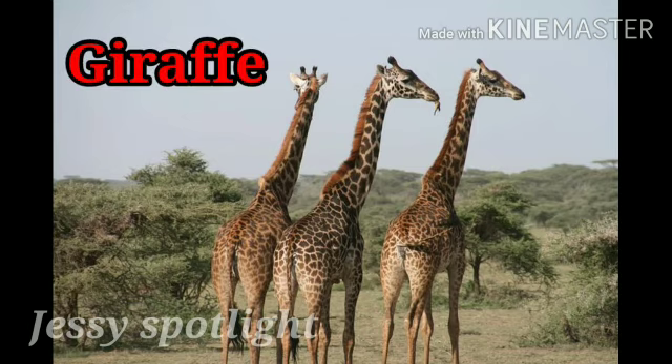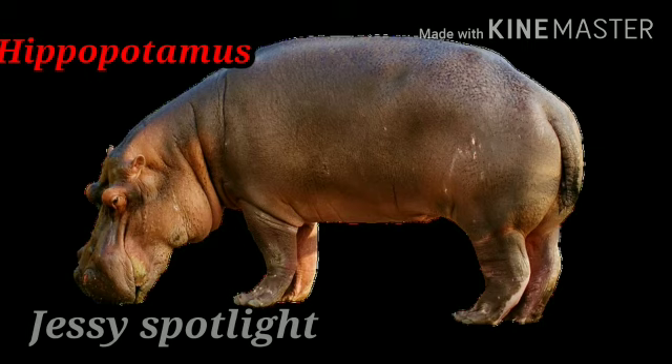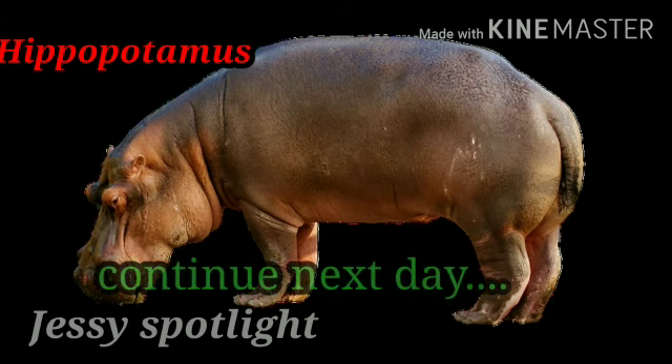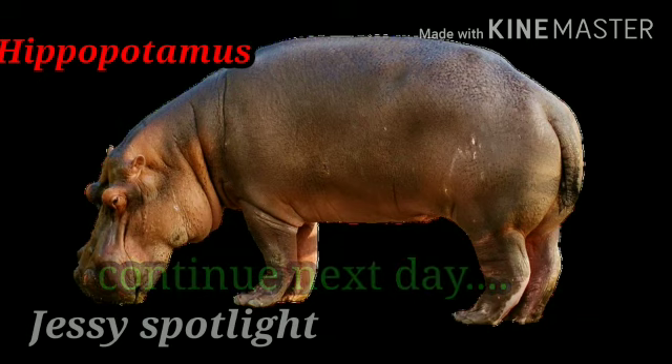This is a giraffe. G for giraffe. Giraffe has a long neck. And you know friends, giraffe is the tallest animal. This is a hippopotamus. H for hippopotamus. It is also called as hippo. A hippo spends most of his time inside the water. It comes on land to eat grass.